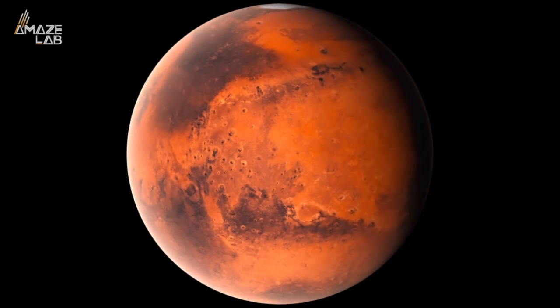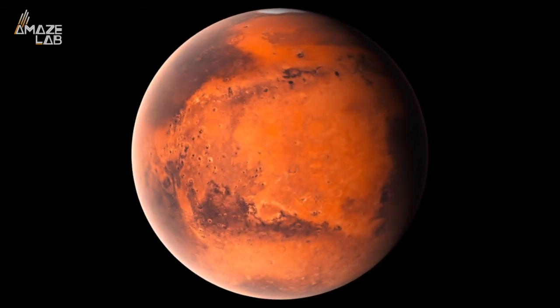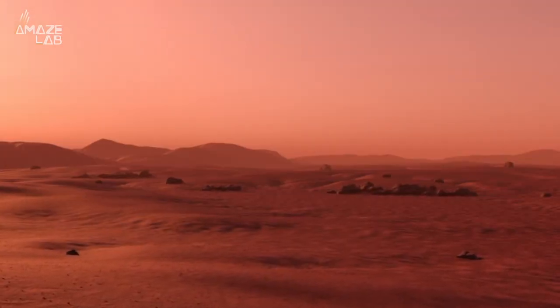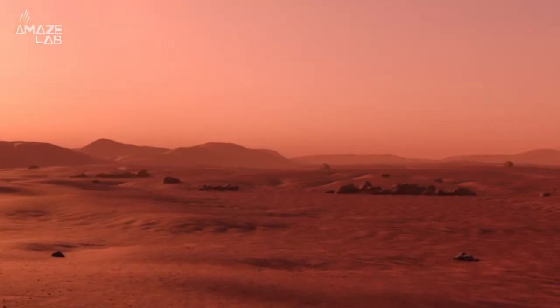When astronauts finally make it to Mars, a lot of what they're going to need to survive will need to be found on Mars itself. And when they build homes or other structures, they might be building those things out of their literal blood, sweat, and tears.